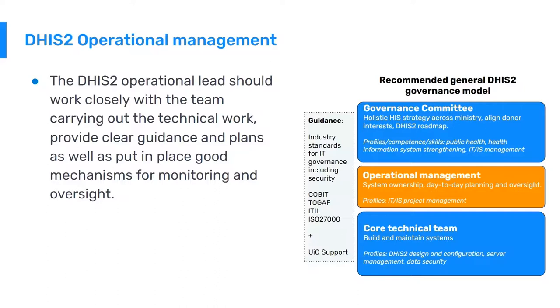In practice, the technical team and the operational management are working side by side — they're probably in the same office, viewed as one team. But it's important that there are some dedicated people who serve as the link between the governance committee and the technical team.